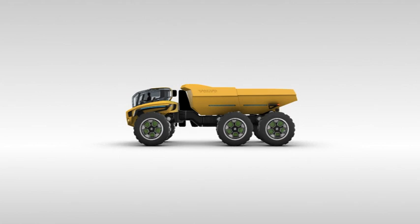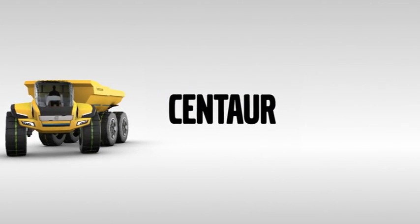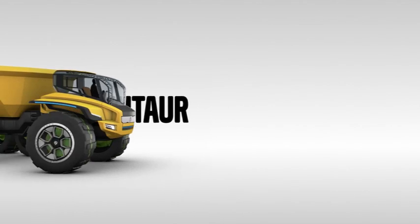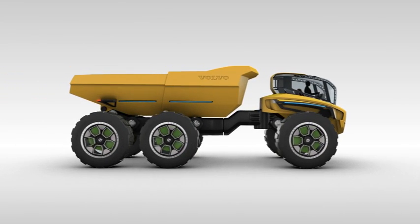Volvo has been leader in articulated haulers since it created the market in 1966. In the intervening years, more than 50,000 machines have rolled off the production line, making a legendary reputation for strength and unstoppable progress.